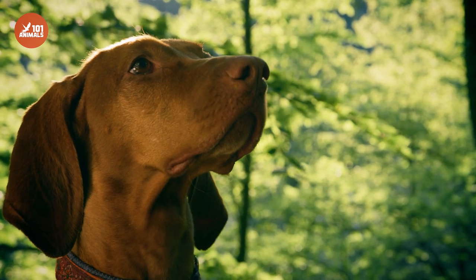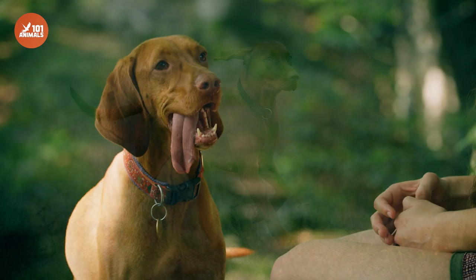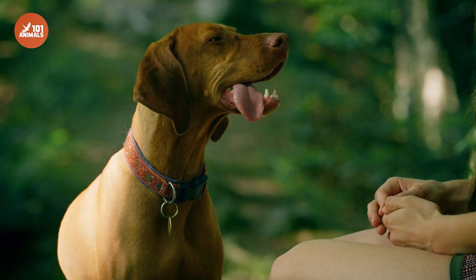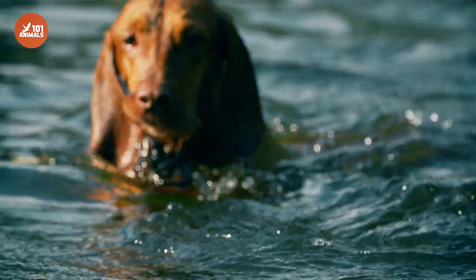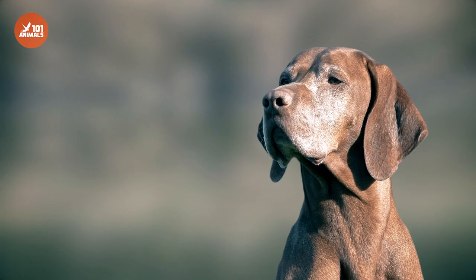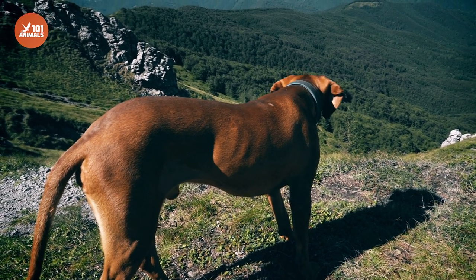The Vizsla has a fascinating history, dating back to the 10th century when they were used as hunting dogs by the Magyars. Their distinctive reddish-golden coat and sharp senses made them highly prized among Hungarian nobility. After World War I, the breed was almost lost, but dedicated breeders worked hard to revive the Vizsla, and today they are a beloved breed around the world.